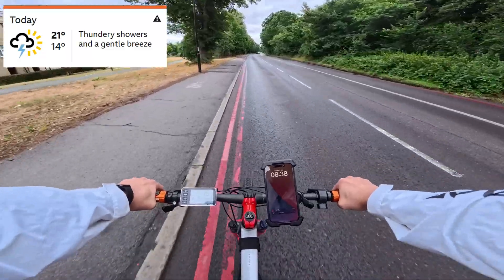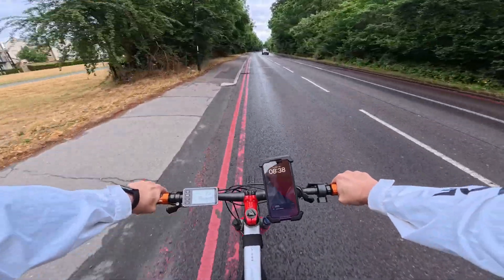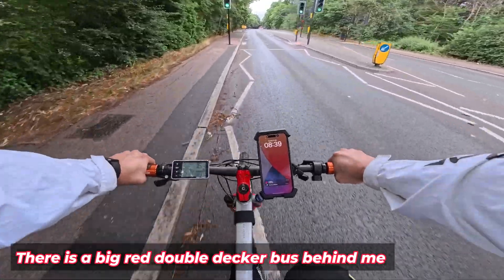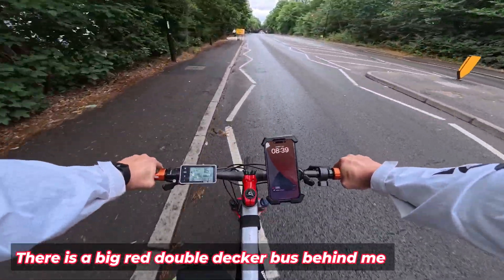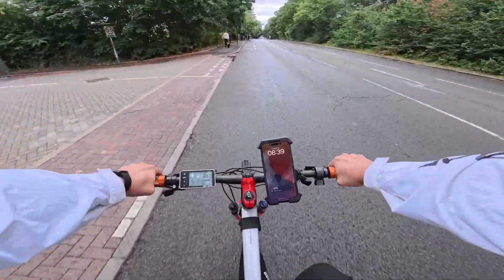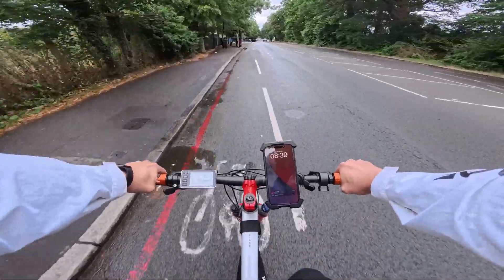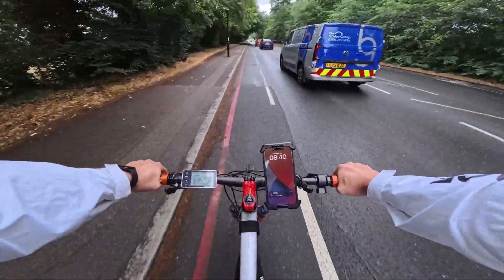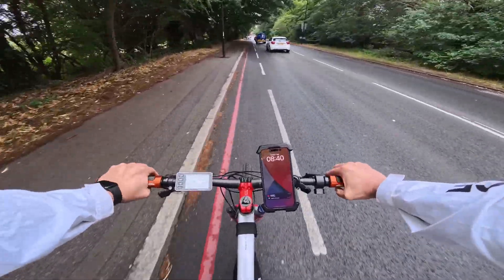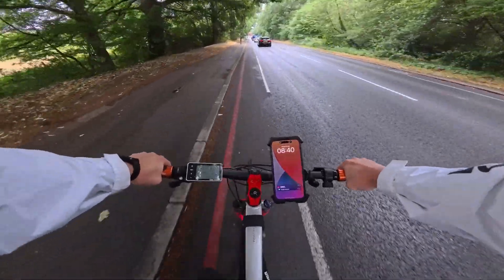The weather is a bit rubbish today and we should have about two hours of drive. 16 miles an hour is the fastest I can go. I think the bus wants to overtake me but it can't — they're coming to a bus stop anyway, so he better slow down. Now we are hitting like 15.5 miles an hour. Let's see if I can go faster than that.